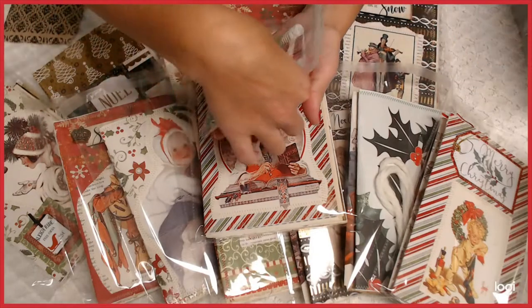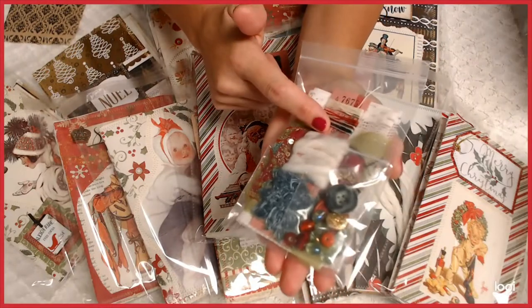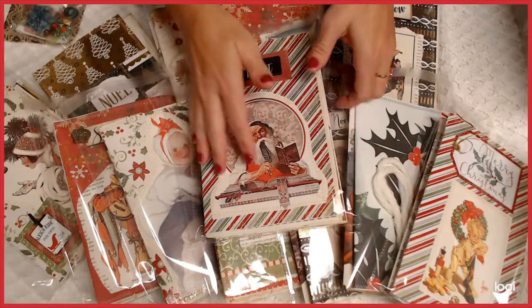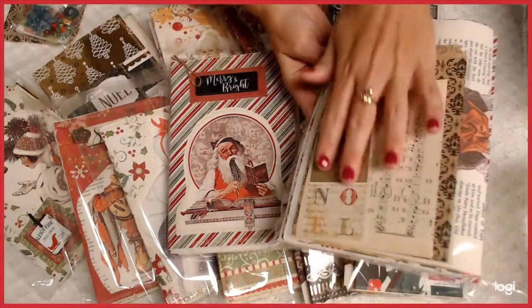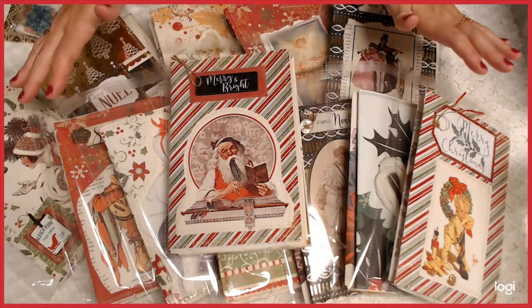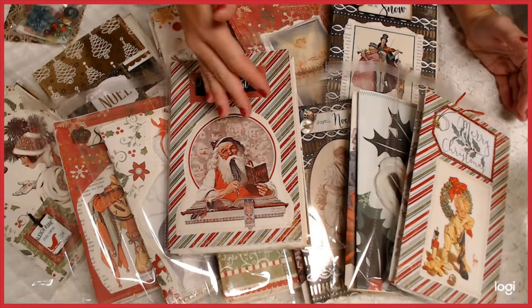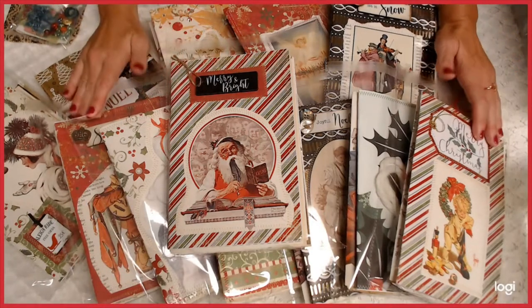Each kit will definitely have all the pieces you need, either to tie it in or sew it in, to embellish. There is also in each one a whole different ephemera pack as well, so there's plenty to add. You could take away, add, what have you, but I have a feeling you're going to love the way they are.